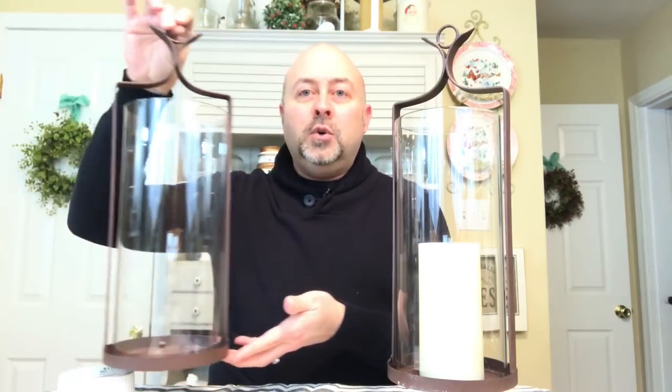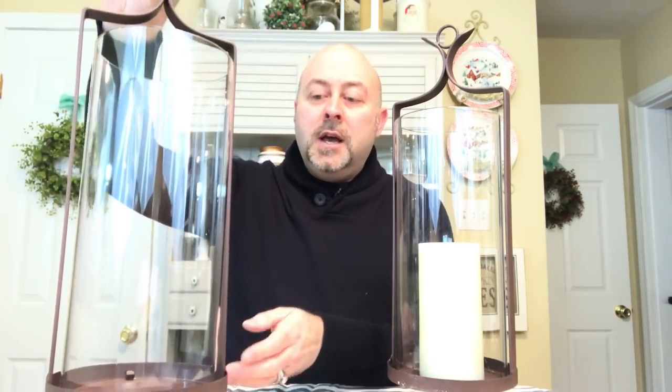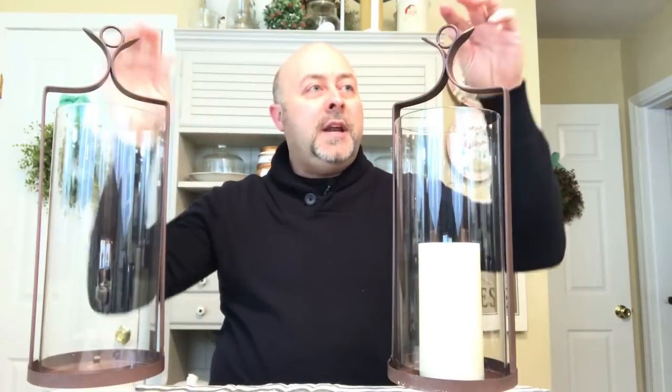They're absolutely gorgeous. They're in this sort of oil rubbed bronze finish. They stand 17 and a half inches tall and they have the hanger here and a nice glass cylinder. I've got one here that I have a candle in. It isn't lit, but I plan to use battery operated candles in these anyway that are on timers, so that they'll just come on by themselves and look beautiful.